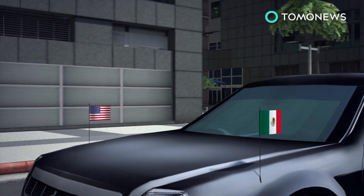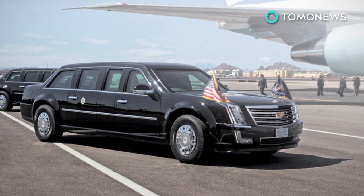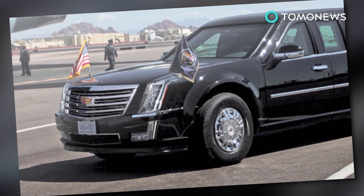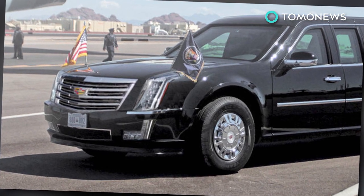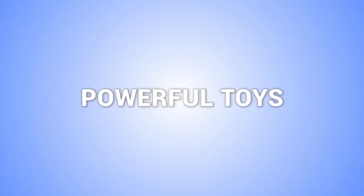When abroad, the presidential standard is replaced by that country's flag. The Beast will reveal its upgraded look on January 20th, as it welcomes the 45th President Donald Trump at the 2017 inauguration. Here's a few more stories about presidents and their powerful toys.